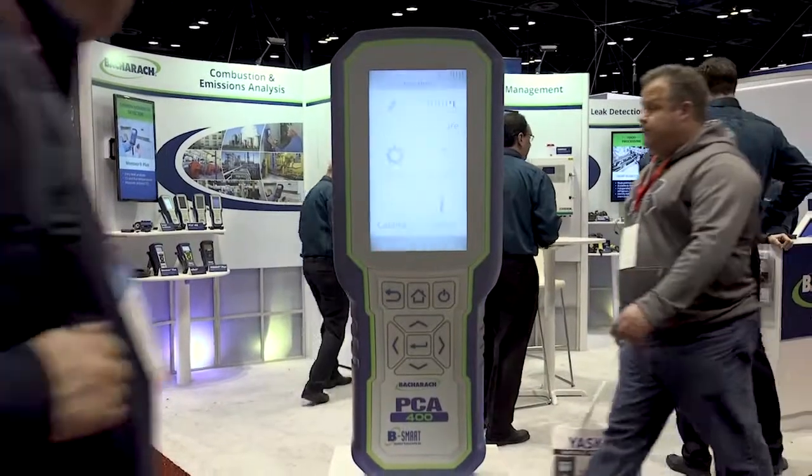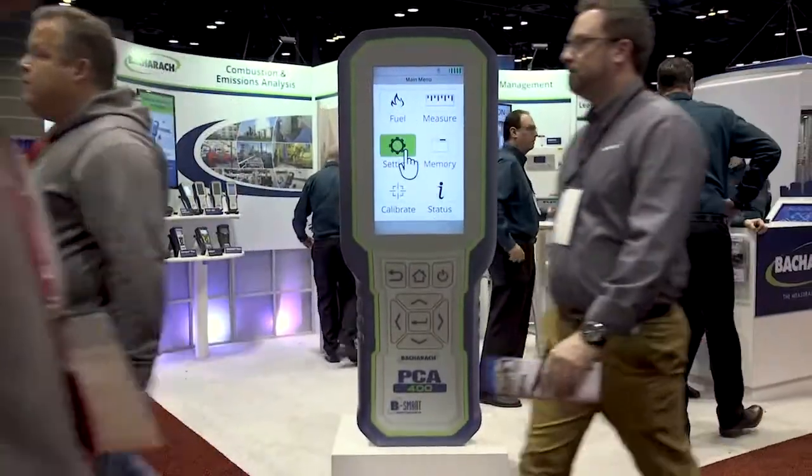Thanks again, Kerry, for showing us around the booth. If folks have more questions or need more information, where can they turn? Thank you guys for coming out. They can go to our website at www.mybacharach.com.